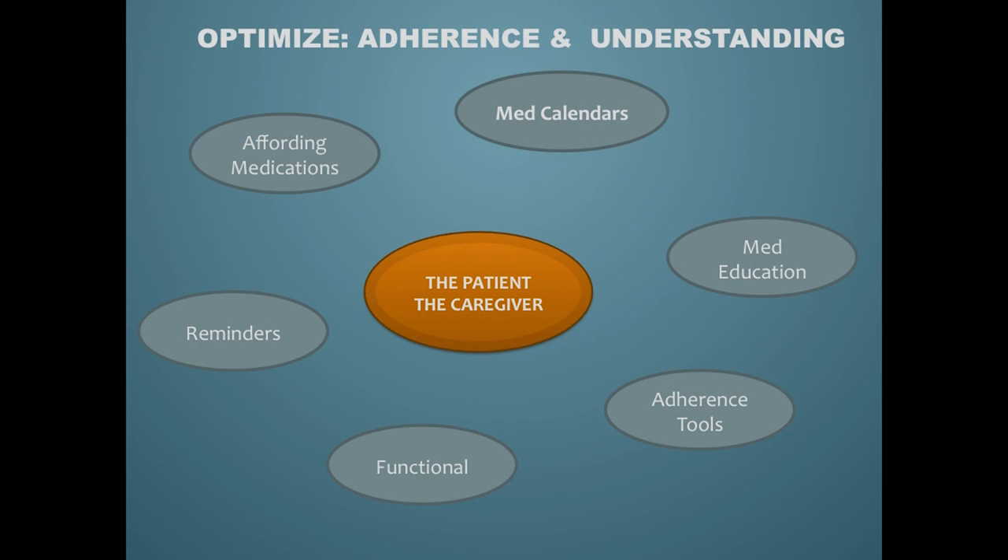The main thing is to keep the patient and the caregiver at the center of all your interventions, and this has to be a multimodal approach. You have to consider medication calendars, medication education, adherence, and functionality. Reminders can be difficult, but we'll touch on that, and the same goes for managing multiple medications.